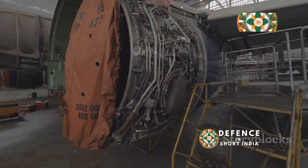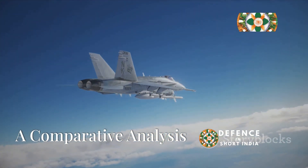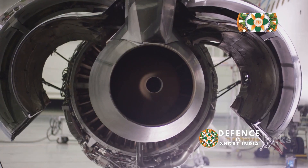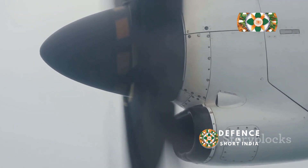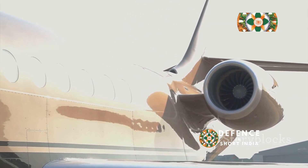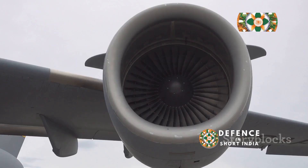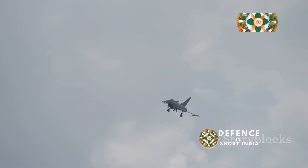Maintaining these beasts is no easy task. The WS-10, being a more modern design, is generally easier to maintain. Let's weigh up the pros and cons. The AL-31's strength lies in its proven track record — a battle-tested engine with decades of service under its belt. Its weakness, however, is its age; it's not the most fuel-efficient or technologically advanced engine out there. The WS-10's strength lies in its modernity: it incorporates newer technologies, offering better fuel efficiency and potentially greater performance. Its weakness, however, is its relative lack of operational experience — it hasn't been tested in the crucible of combat like the AL-31.